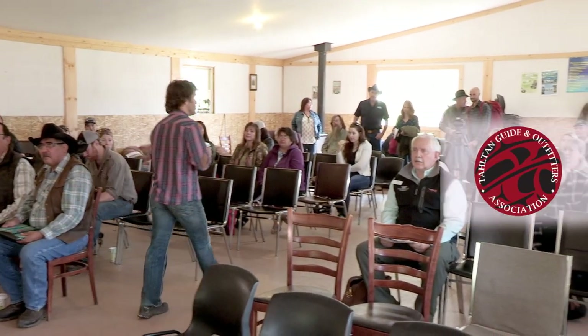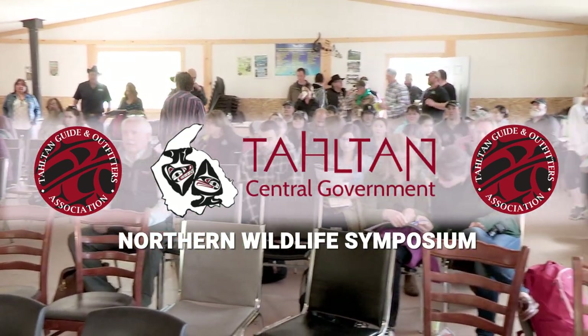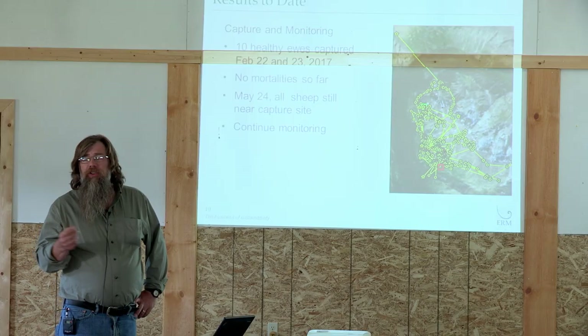The Tahltan Guide Outfitter Association began to pull together the various stakeholders and initiated a grassroots effort to discuss the issues and identify solutions. The Wild Sheep Foundation learned of this effort and was eager to support it. Our moose is declining, our caribou is declining, our stone sheep is declining — it was all to do with wildlife. Put wildlife in front instead of us.